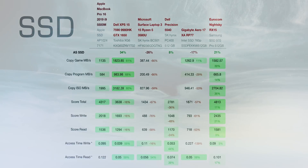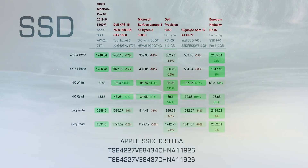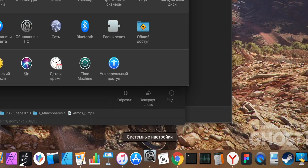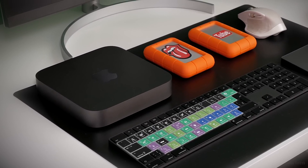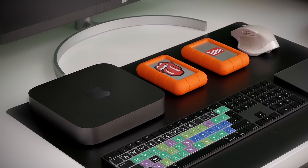Лайфхак для всех владельцев маков с чипом T2: если вы используете внешний SSD или HDD и компьютер зависает — это происходит из-за чипа T2. Чтобы убрать зависание, зайдите в «Системные настройки» → «Экономия энергии» и снимите флажок с пункта «При возможности переводить диски в режим сна» в настройках и аккумулятора, и электросети. Apple до сих пор не может решить проблему прошивки чипа T2 с внешними накопителями при переключении в сон.